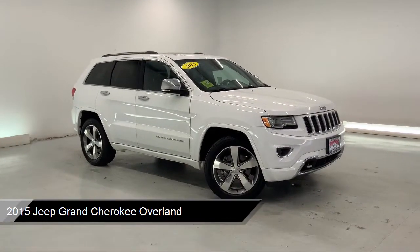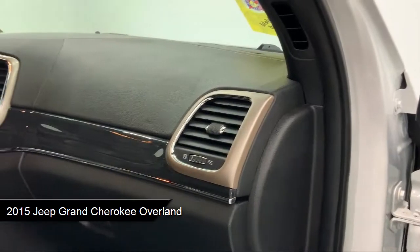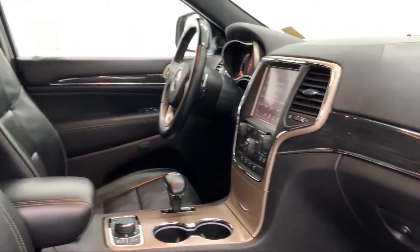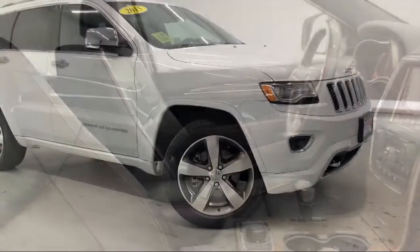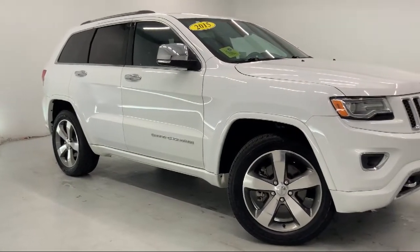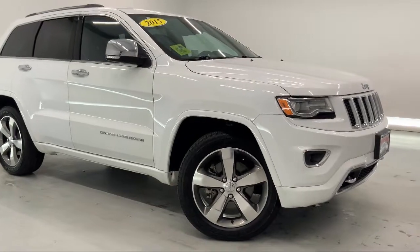It also features navigation, rear head airbag, leather wrapped steering wheel, climate control, keyless entry, heated front seats, leather seating, four-wheel drive, auxiliary audio input, and has less than 70,000 miles on the odometer.